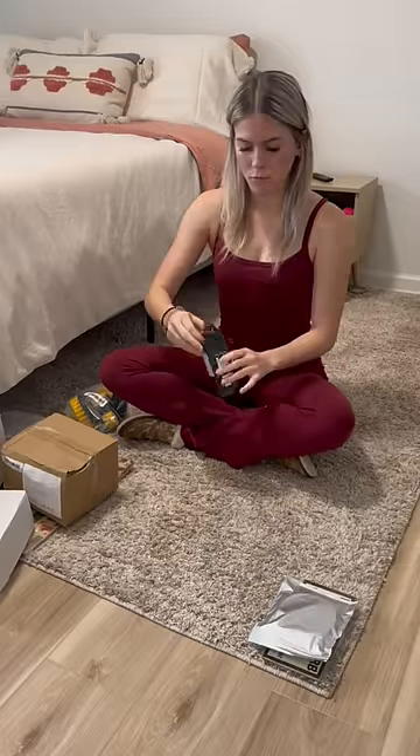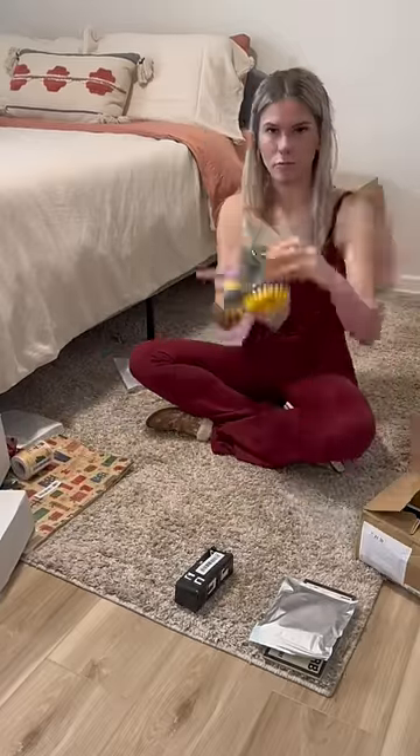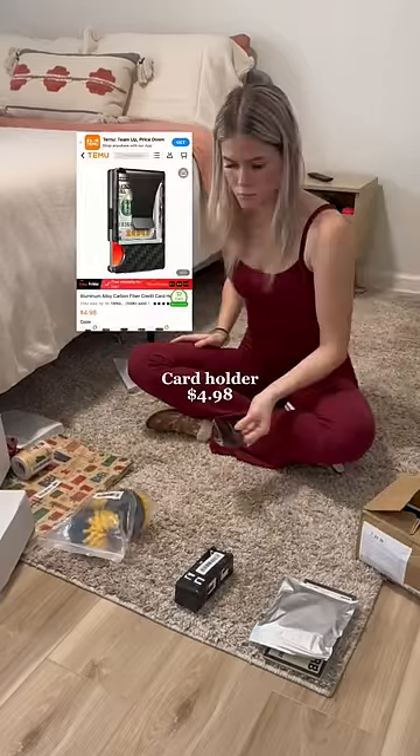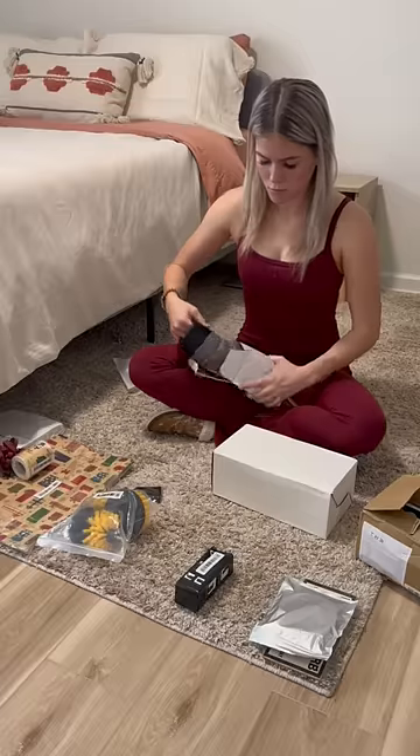I'm not gonna lie, shopping for guys was kind of hard, but I kind of had an idea of what they would like. And Temu had so many options so I was able to get a pretty big variety of things, like this camo Stanley dupe that I know one of my brothers is gonna enjoy.